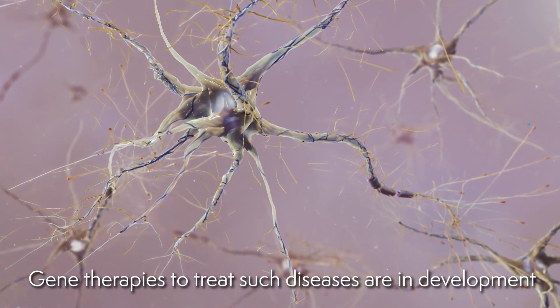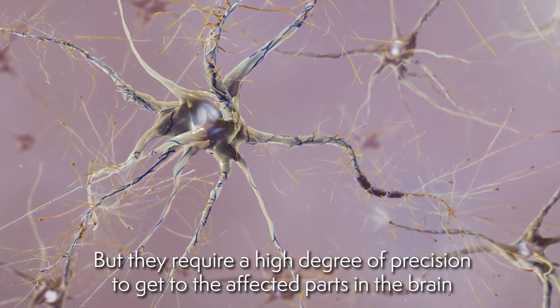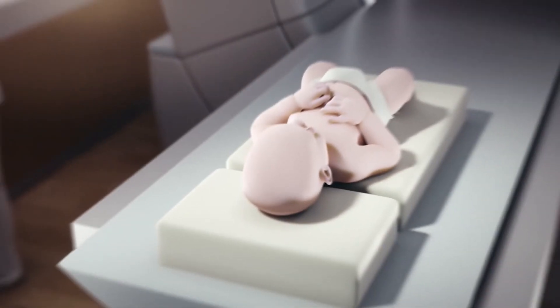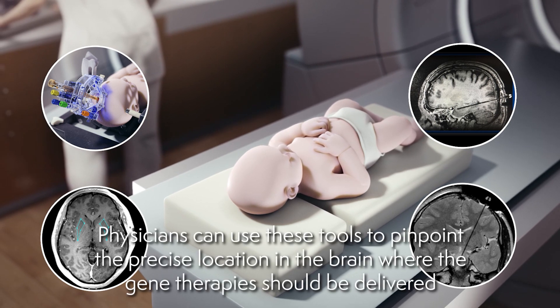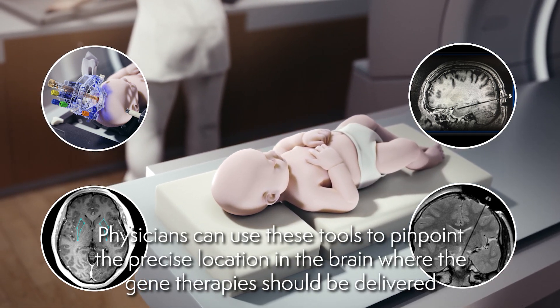Gene therapies to treat such diseases are in development, but they require a high degree of precision to get to the affected parts in the brain. Neurosurgeons can use stereotactic systems to target locations deep within the brain. Physicians can use these tools to pinpoint the precise location in the brain where the gene therapies should be delivered.